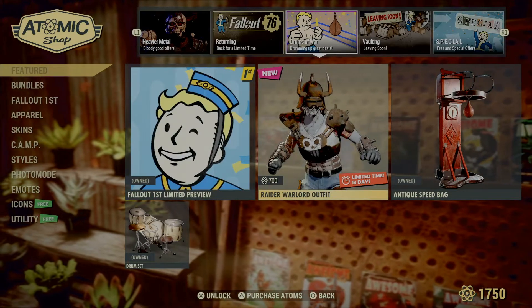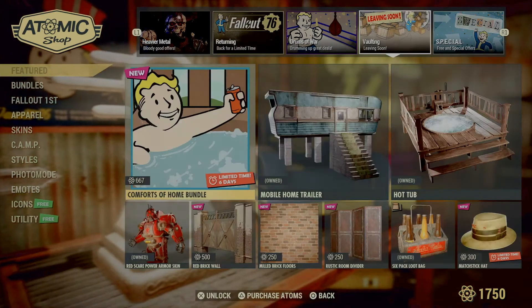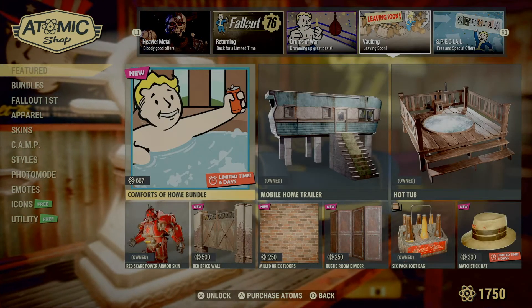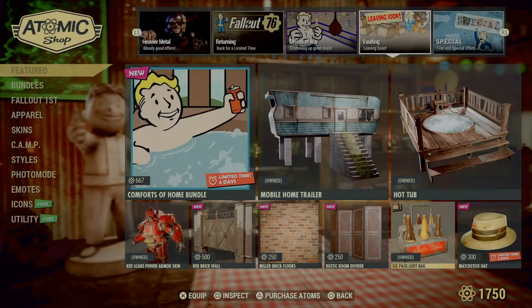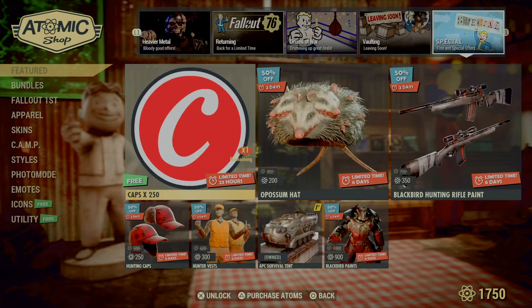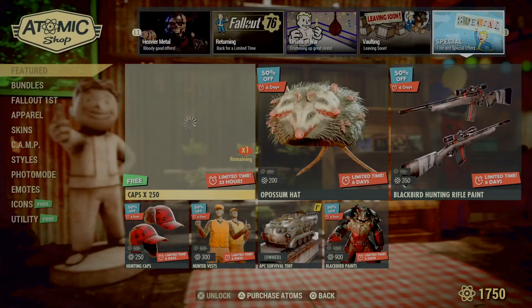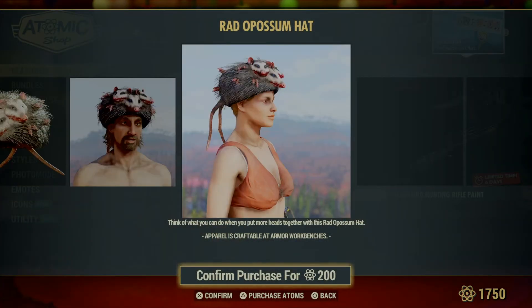We still got the raider warlord outfit that's on sale, the antique speed bag is still on here, and so is the drum set. The Comforts of Home bundle is still on sale for another six days. The free item today is caps — I could always use some caps.